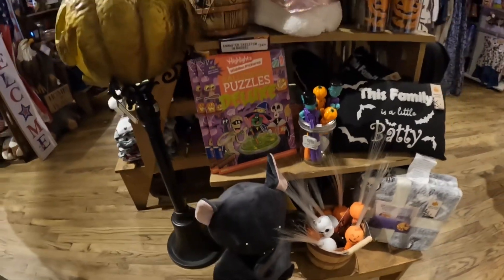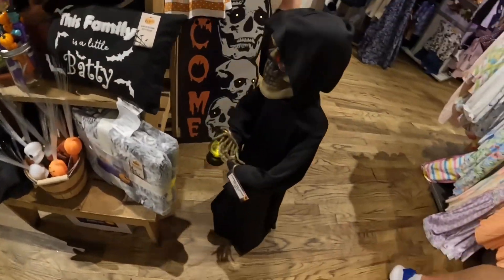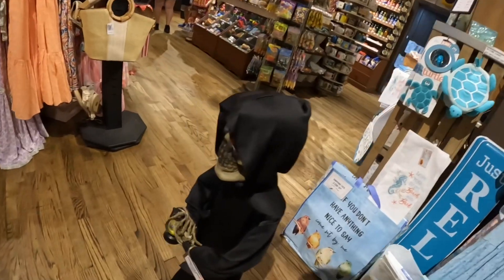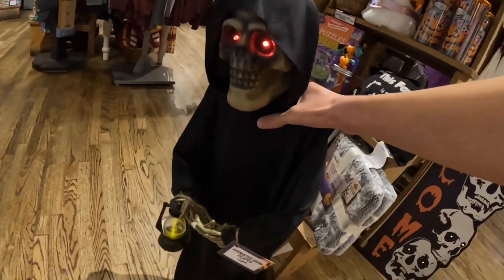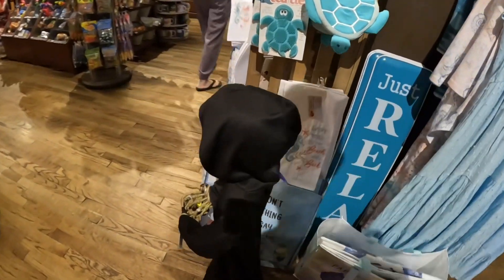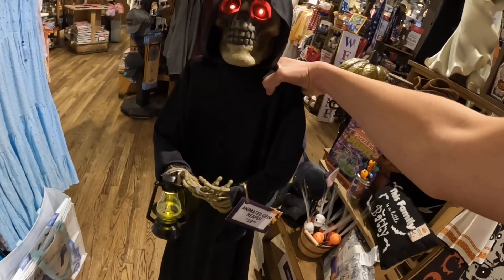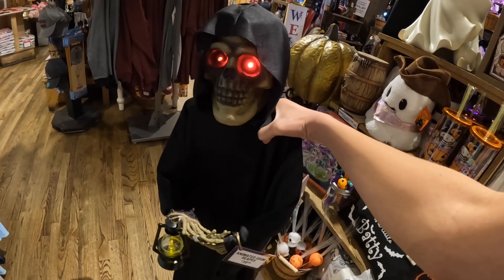Here's a bat — that's also a plush. They have the animated reaper guy. Look at him. He is $39.99. He's pretty cool, actually.